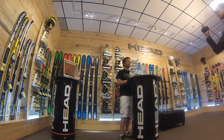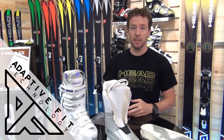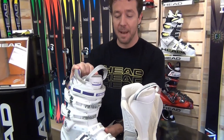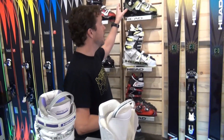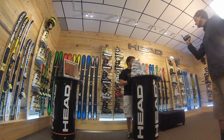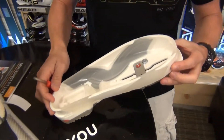We have a couple of aspects to our customization process. One of them is adaptive fit technology. Adaptive fit technology is having the capabilities within one shell to choose between two last widths. We carry this technology in our Adapt Edge boots — this is the Adapt Edge 90 women's — and we also carry this technology in our Challenger series of boots. This is a unique customization process because it allows you to choose between two last widths.